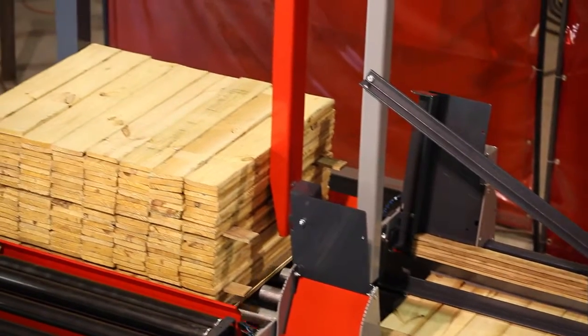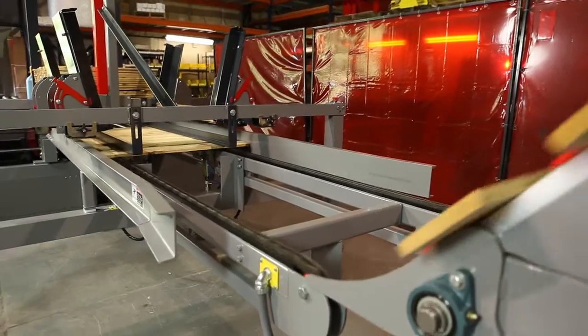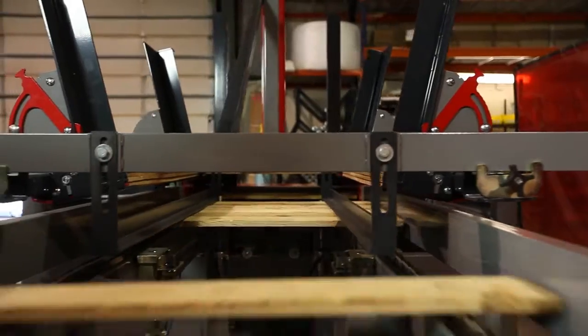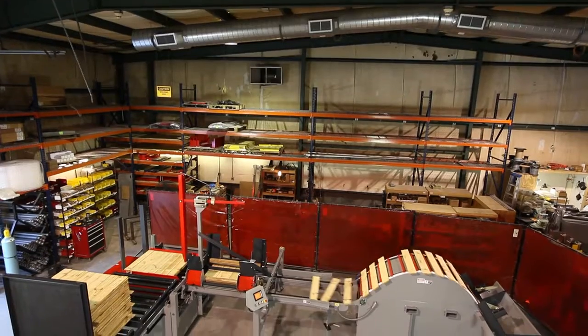Think of the M2L as the ideal employee. It is there every day and, when fed with consistent board lengths, runs dependably with only one operator. The M2L Auto Stacker also limits your risk of employee injury from the repetitive motion of manual stacking.